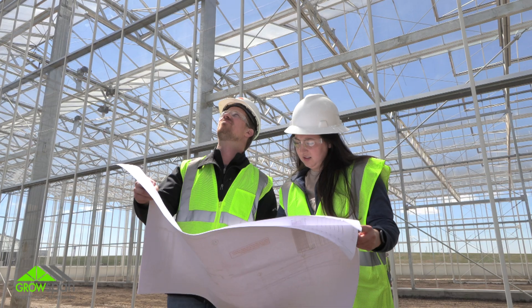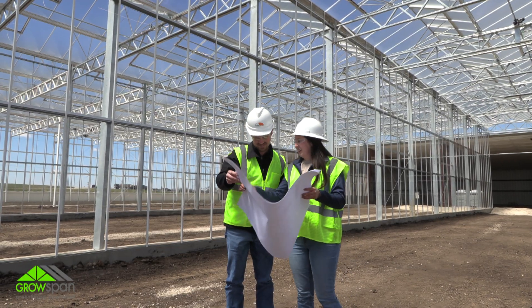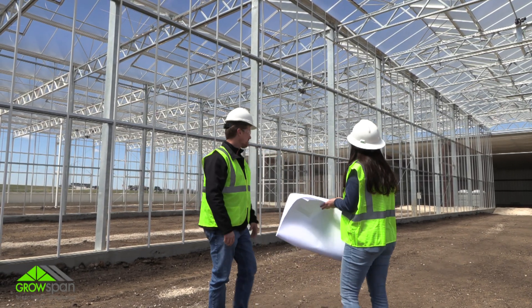What are some keys to working efficiently during construction and keeping a project timeline on track? Just like anything, communication is key. Everybody's got to communicate well. Having a project manager that can make sure that we have the materials delivering to the job site to stay ahead of the crew is extremely important. Having an installer with experience when it comes to building greenhouses so that they can plan ahead and make sure their crew stays busy. And then lastly, having a good collaboration between the project management team, the construction team, and the customer is critical to the success of the project.